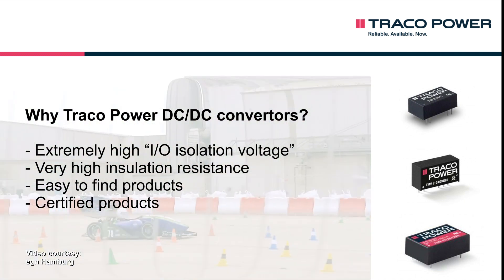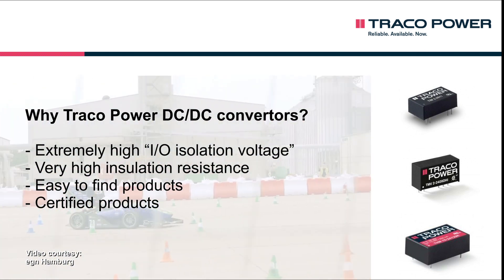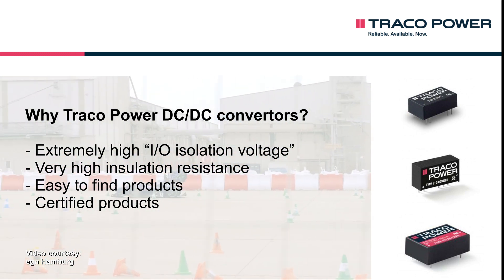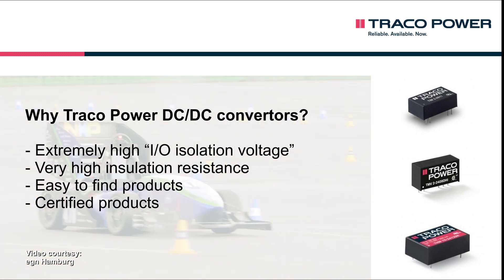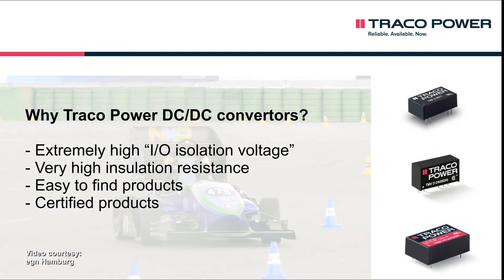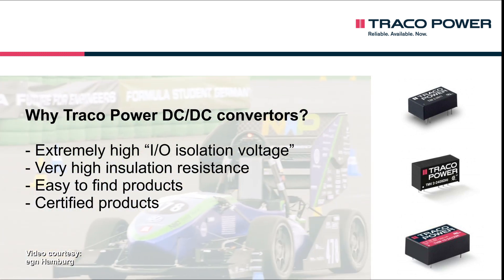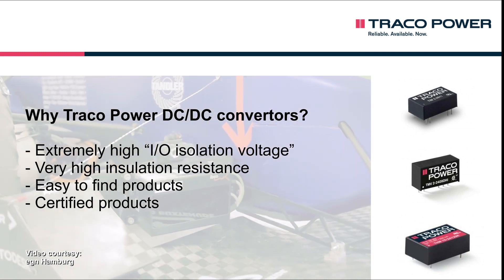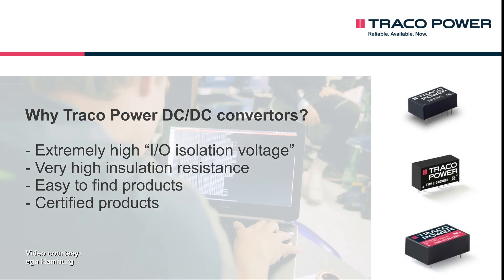The decisive factor for this selection is the extremely high IO isolation voltage of 3000 volts AC, as well as the very high insulation resistance of at least 10 gigaohm, which comply with the tightened regulations regarding galvanic isolation in place as of this season. The clearly structured website also allows the team to quickly locate components that meet the required specifications.